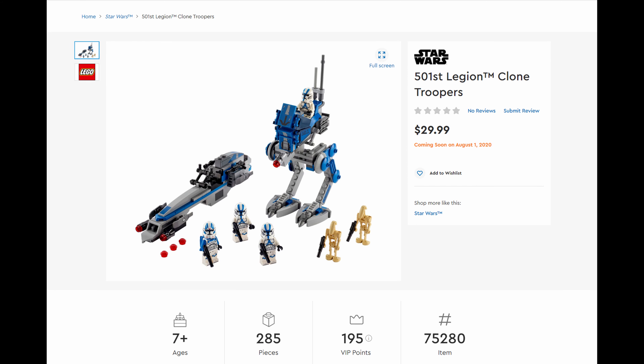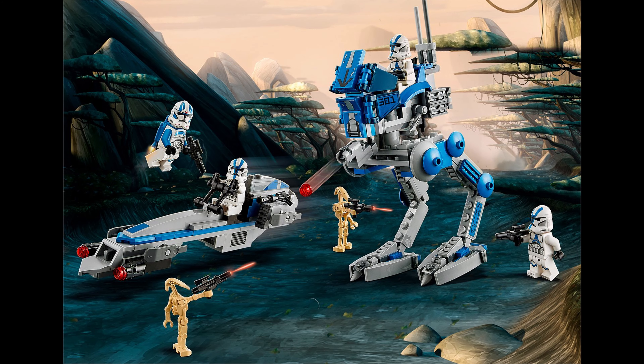Yes, it's true. It's not an April Fool's joke. The new 501st battle pack was just revealed — though it's actually not called a battle pack by LEGO. The official name is 75280 501st Legion Clone Troopers. The set contains 285 pieces and will retail for $30. The release date is August 1st.